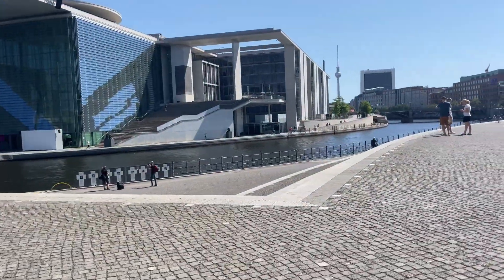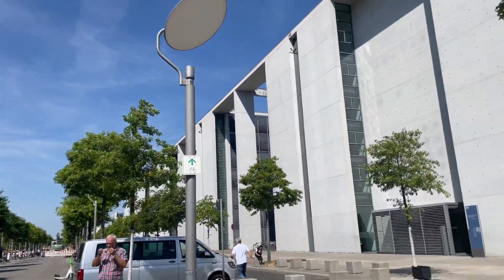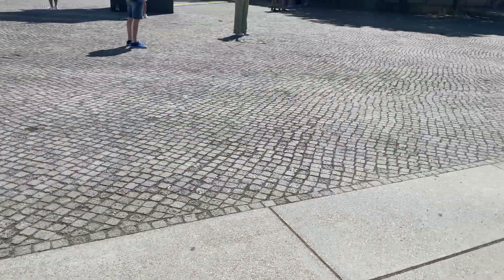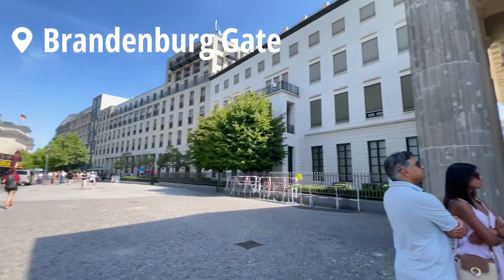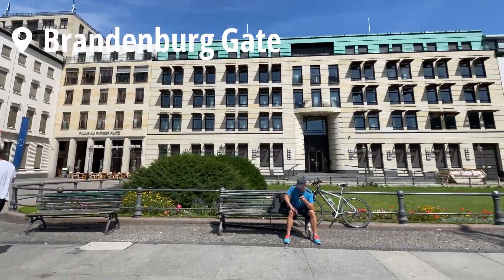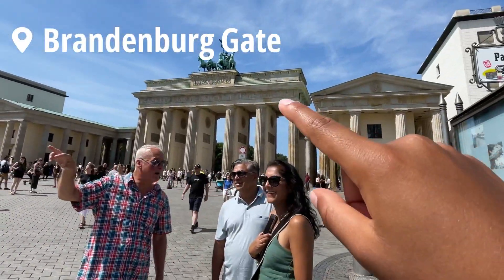This next place is actually one of the places where the Berlin Wall was, so there's a line that goes through the ground. This says 'Berlin Wall' in German, 1961 to 1989. Now we've arrived at the Brandenburg Gate. This is the French Embassy and the American Embassy right next to the Brandenburg Gate.